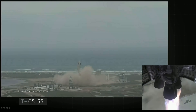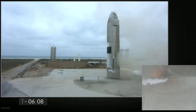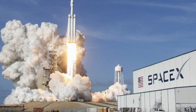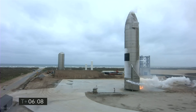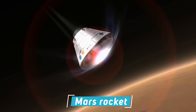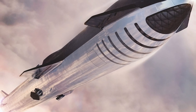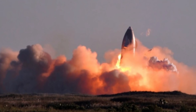SN15 is the first Starship prototype to land successfully, as the four previous high-altitude prototypes exploded upon attempting to land — either on landing, moments before touchdown, or moments after. SpaceX launched the high-altitude Starship prototype and successfully landed it for the first time, overcoming a key challenge in Elon Musk's quest to build a fully reusable Mars rocket. Musk said the SN15 rocket contained hundreds of design improvements over past high-altitude prototypes, which were all destroyed during explosive landing attempts.